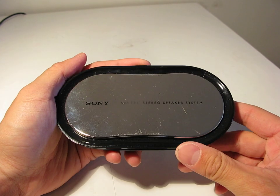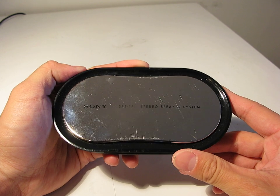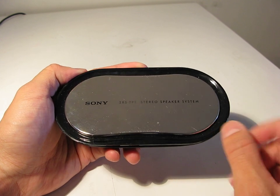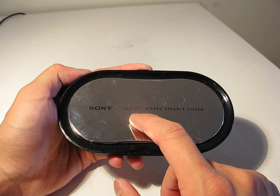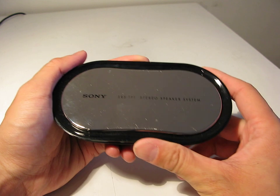Hey guys, got another review for you. What you're looking at here is the Sony SRS-TP1 Stereo Speaker System. If you guys want a mnemonic, I just think 'surround sound, toilet paper one' — it's just how I remember it when I'm going to go look it up.